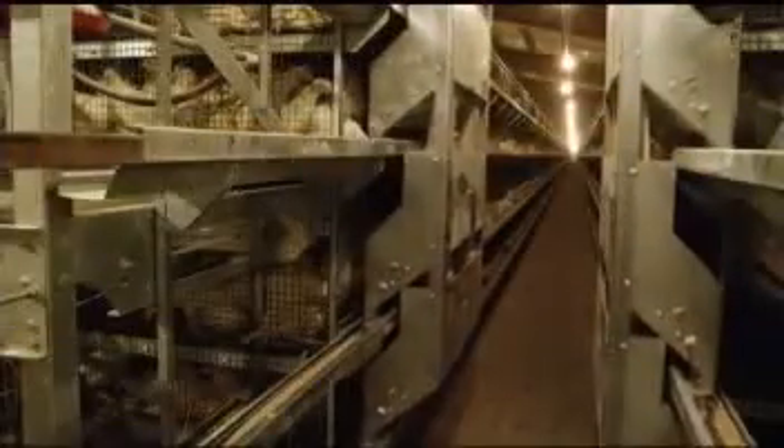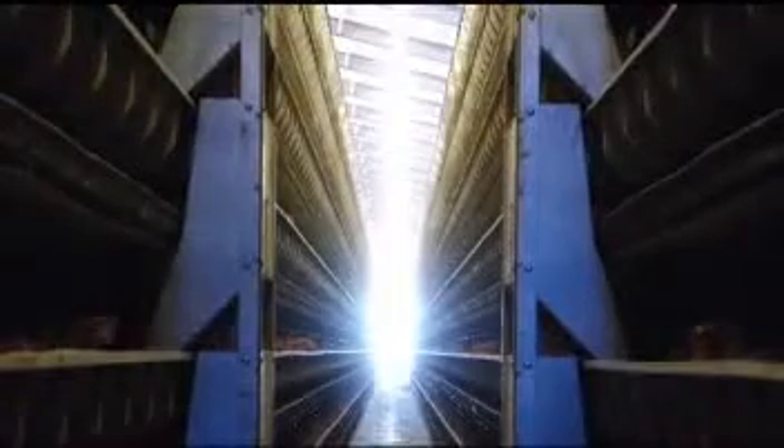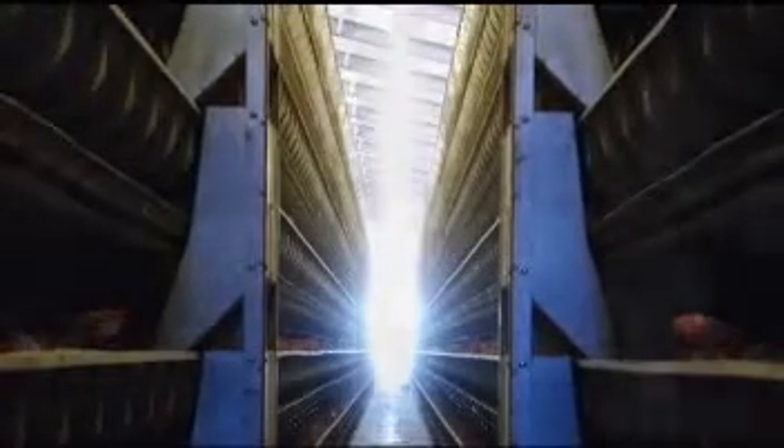The feeder has enough capacity to feed in both directions of travel. The feeder is efficient too, requiring as little as a single half horsepower motor to feed an entire cage row. The feeder can also be used manually in the event of a power outage.